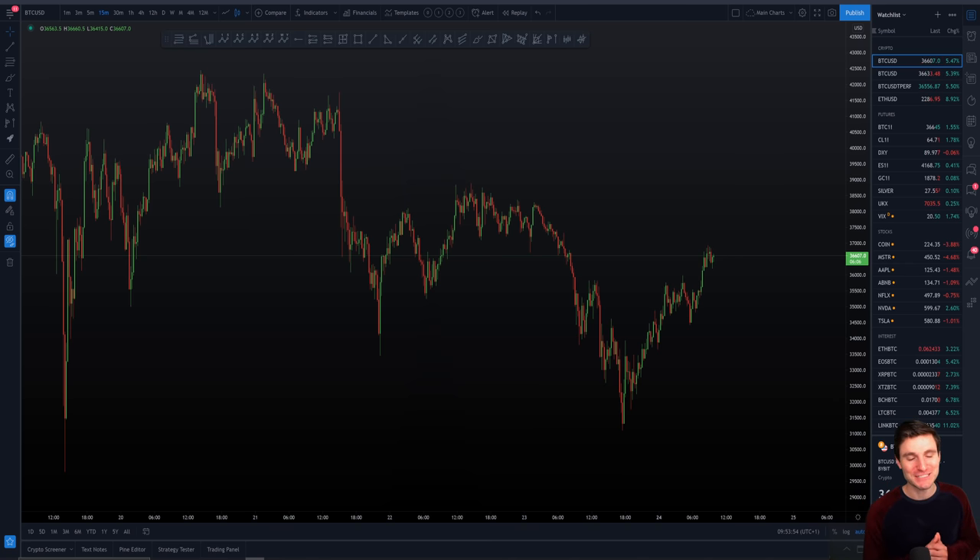We came down to that Fibonacci ribbon and we have seen a bounce. So where will this bounce go? Let's go through the levels, let's go through the charts. What a week and what an opportunity we have right now in the cryptocurrency market. Bitcoin — really, really nice range. I'm honestly excited to trade this one, as well as the altcoins showing some signs of life today.